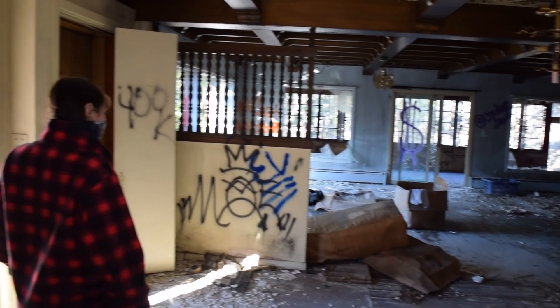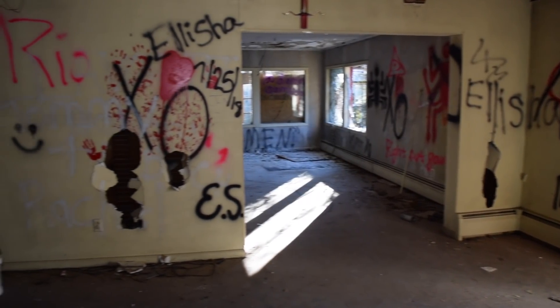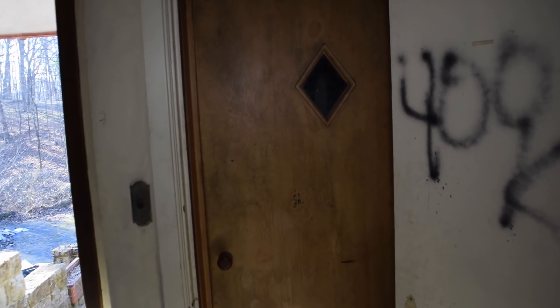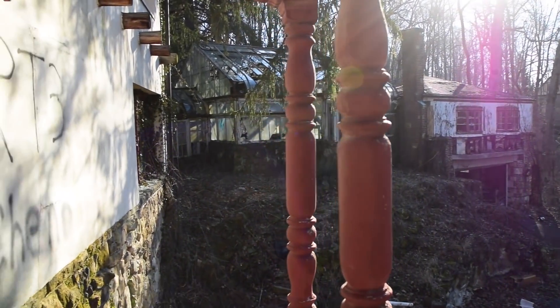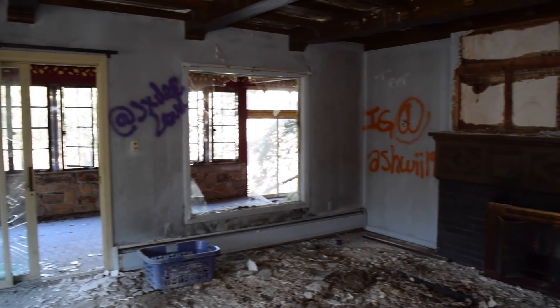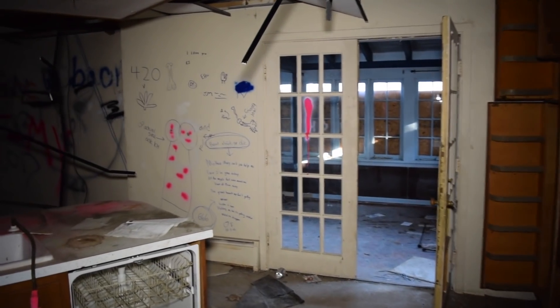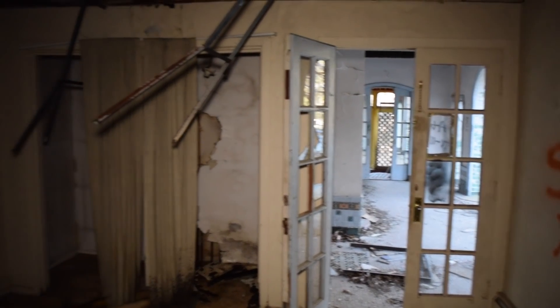The inside was heavily vandalized and covered in graffiti. We discovered what appeared to be an elevator — and you know Chapman had a lot of money because he had an elevator inside of his house.